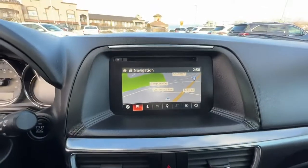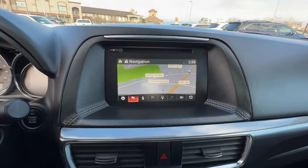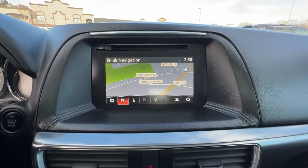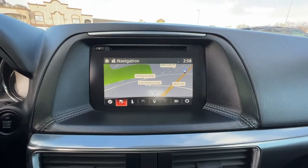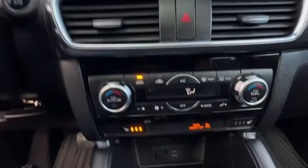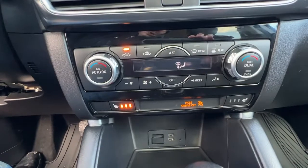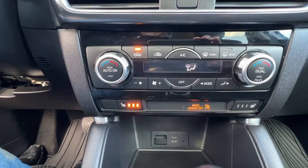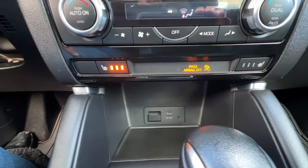Moving on over, this does have a full navigation system. It also has AM/FM radio with a CD player and is satellite radio ready, with Bluetooth and auxiliary power and USB inputs. Moving on down, we have our dual-zone climate control with front and rear defrost, and right there is our heated seats.